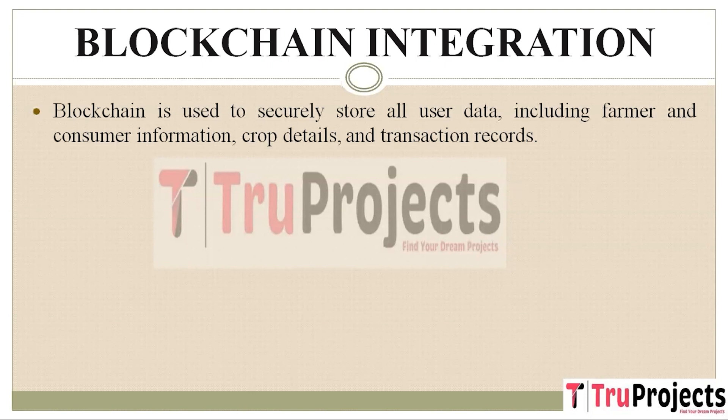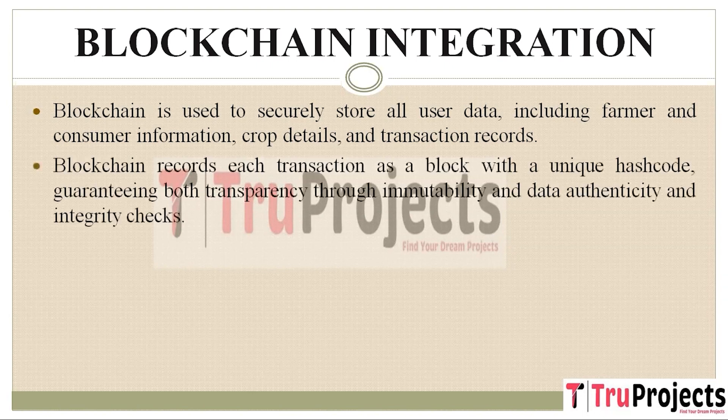Blockchain provides a highly secure environment for storing user data, encompassing farmer and consumer information, crop details, and transaction records. This data is safely stored within the blockchain. Each block in a blockchain is linked with a unique hash code, and these blocks are maintained across multiple nodes or servers. Before storing new records, blockchain verifies the hash code of each block. If any block data is modified, it results in a different hash code, triggering security alarms and ensuring the integrity and immutability of the data.